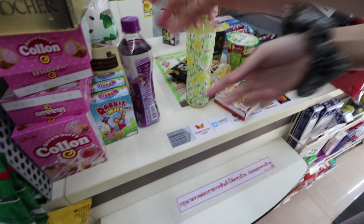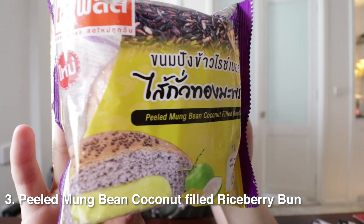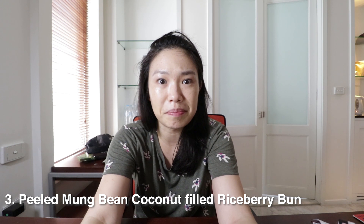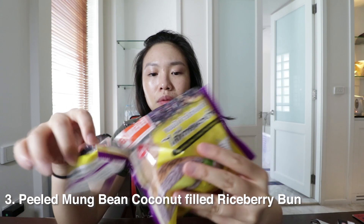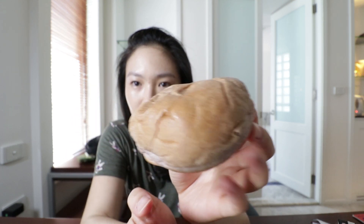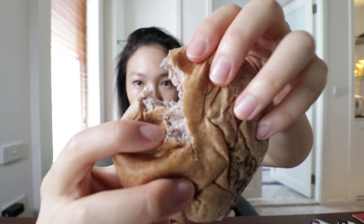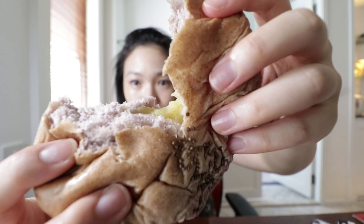As I was paying for the snacks I also came across this bun — it's a peeled mung bean coconut filled rice berry bun, which is a bit of a mouthful just to say. It's purpley slash brown in colour, kind of what you would look like if you got punched in the eye and it started to bruise. I'm gonna peel it open in half because that's where the magic is. It smells very sweet, like a custard bun — which makes sense because it's coconut filled.